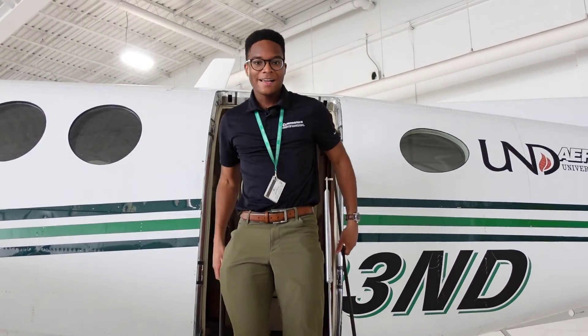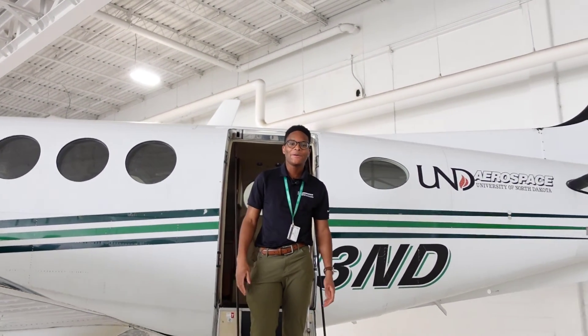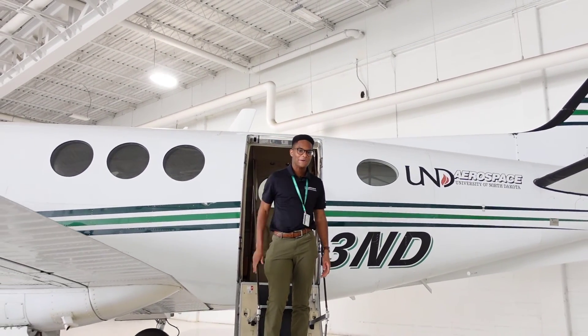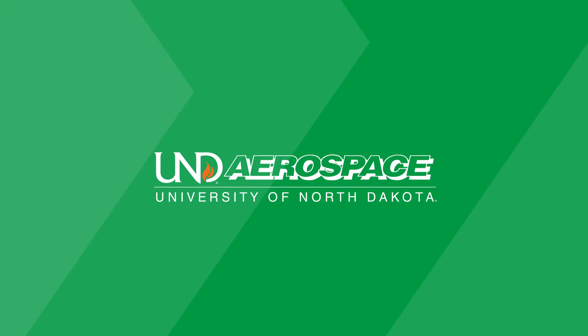And that's all folks! Be sure to let us know what other airplanes you want to see on the UND fleet. Be sure to like and subscribe!